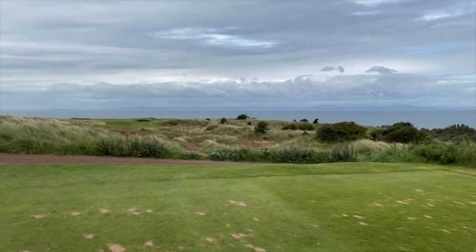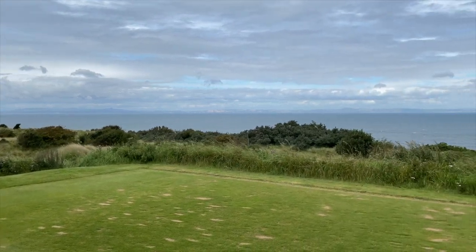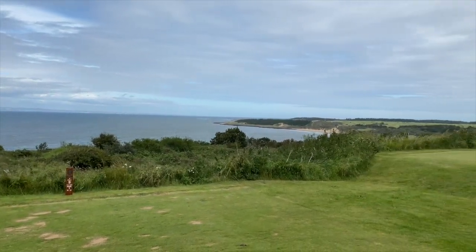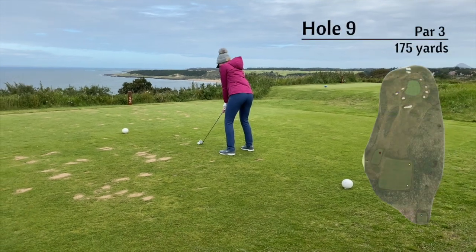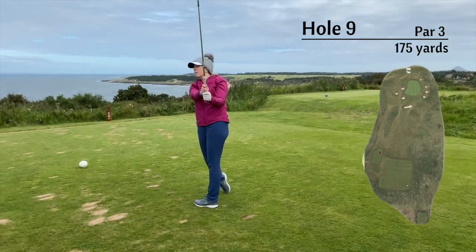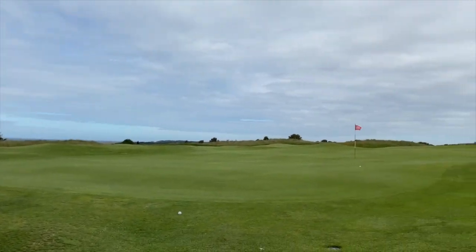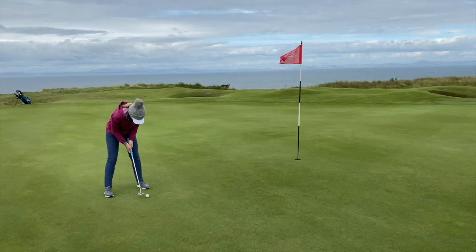Next up the 9th — definitely one of my favourite holes of the day. It was your typical links par 3, the furthest point out on the golf course right next to the sea, and you even got another glimpse at Muirfield. With 175 yards to the pin I hit my 5 iron. Unfortunately I hit it a little bit too good and ended up in a tough spot — not exactly where you want to be. I hit not a bad shot considering my lie but still left myself some work to do for my par.